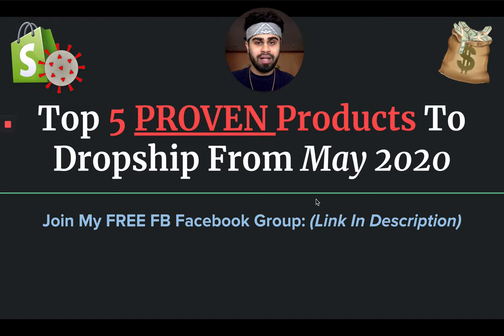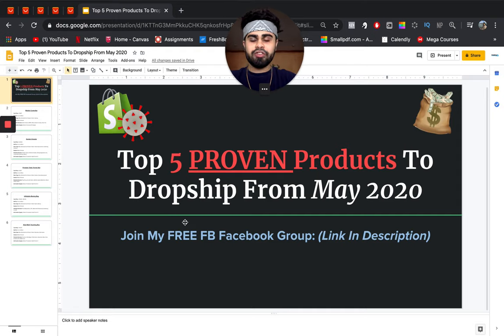Before we move forward, please drop a huge like on this video, make sure you're subscribed to the channel, and turn on your post notification bell. Also, please join my free Facebook group Econ Masterminds — I'll leave a link in the description below. For each product, I'm going to give you the potential cost price, potential selling price, type of store, potential Facebook interests, and what kind of ad creatives can work.